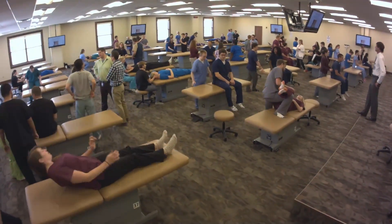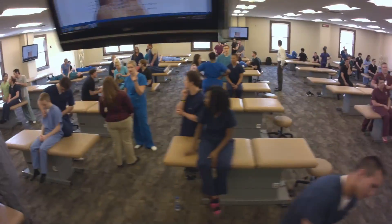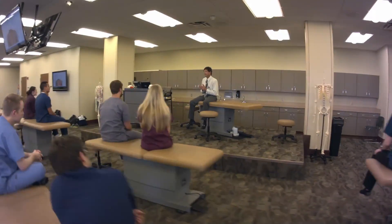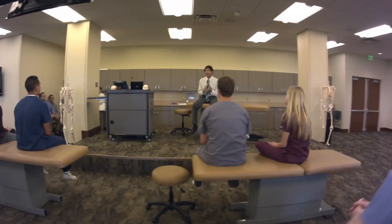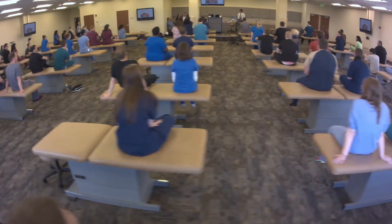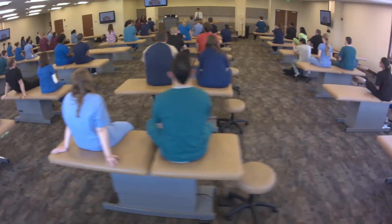The Osteopathic Principles and Practice Lab provides a hands-on instructional environment for osteopathic manipulative medicine and other clinical skills training. The room features plasma monitors that provide students a clear view of demonstrations from anywhere in the room.